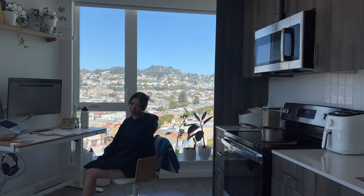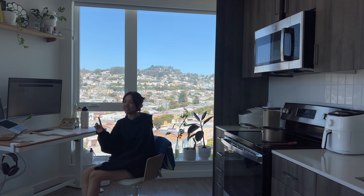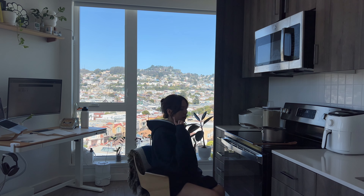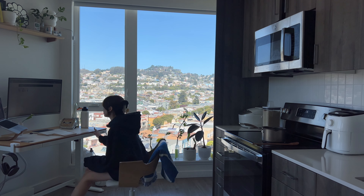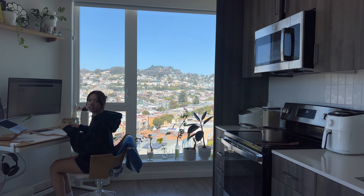People think I'm crazy for putting my desk by the stove, but I actually love it because I don't always have time to make lunch. But when I do, I'll be giving my food a little stir and then go back to Figma to stir my PM's feelings. I also make a lot of soup for lunch, so it's just nice to always have an eye on it.